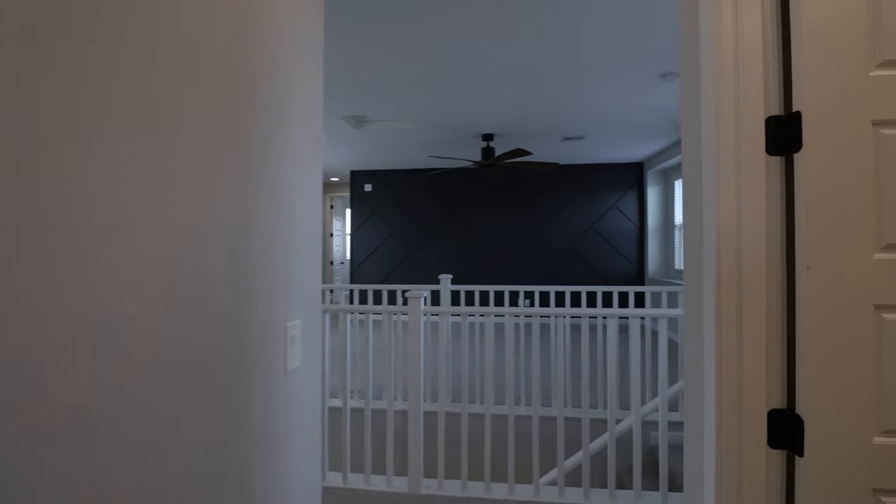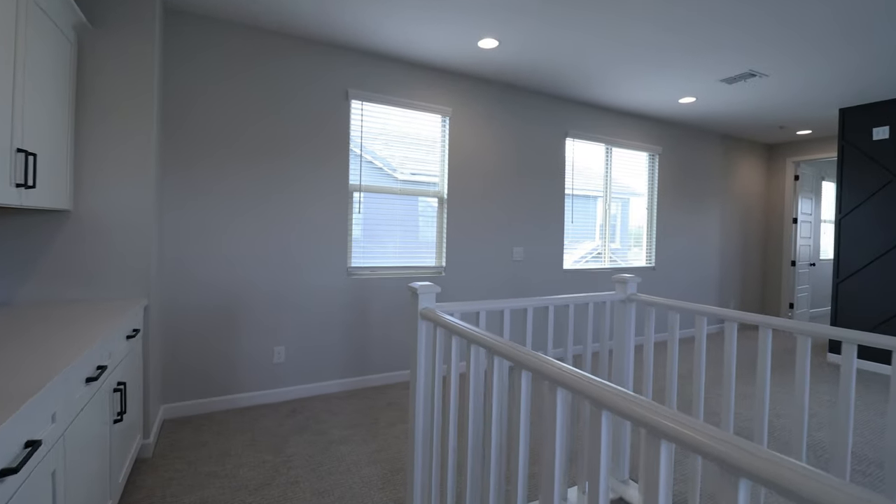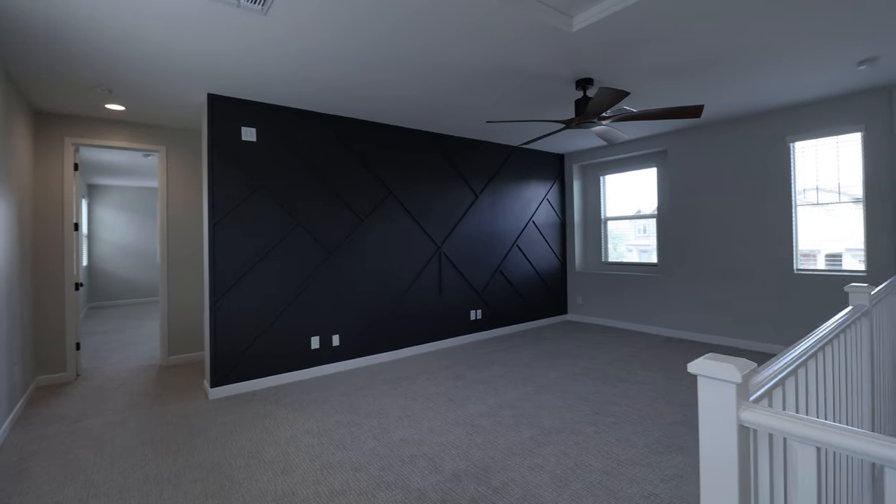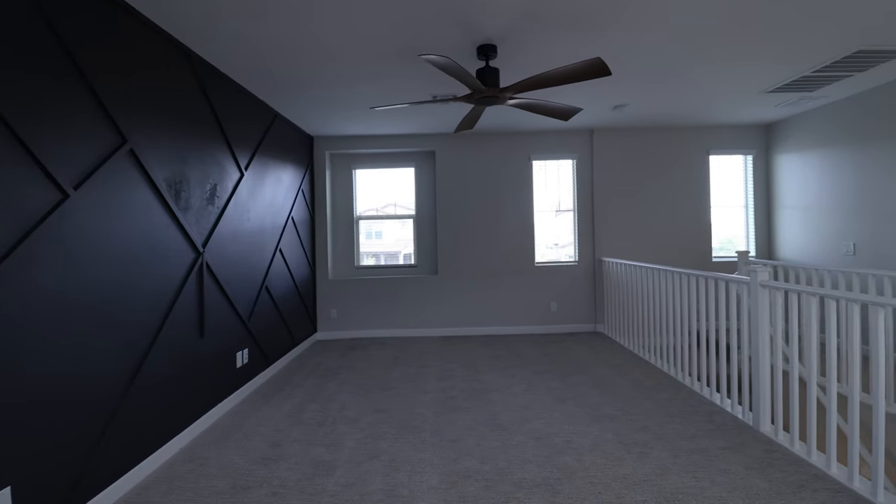Other features of this home include a large upstairs loft that offers additional flex space. You can also enjoy outdoor living in the landscaped backyard with artificial turf.